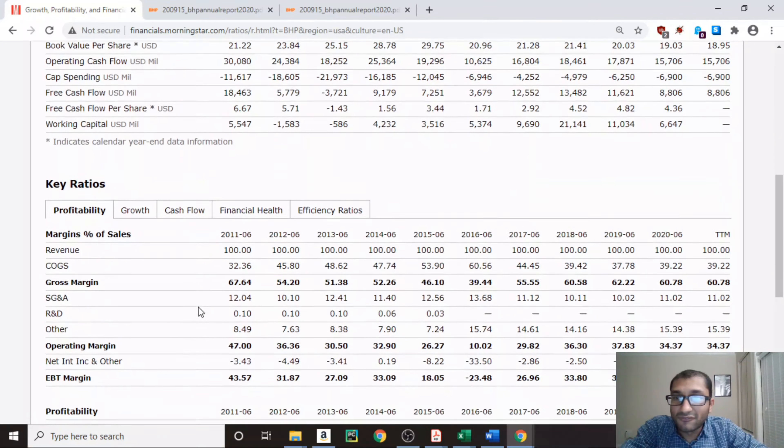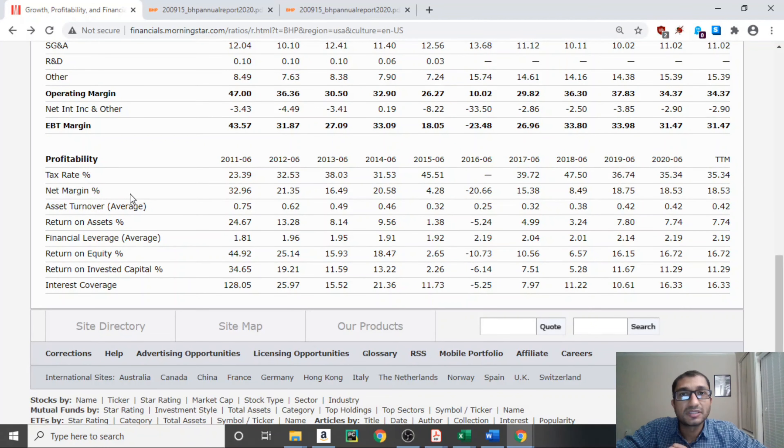Next let's look at the profitability of the company. The net profit margin is the ratio of net income to net sales — it tells us how much of sales actually gets converted to bottom-line profit. Over the past 10 years the net margin has always been in double digits except in 2015, 2016, and 2018. For 2020, the net margin was about 19%, meaning for every $100 in sales, after paying for cost of goods, expenses, interest, and taxes, BHP had about $19 left as pure profit.